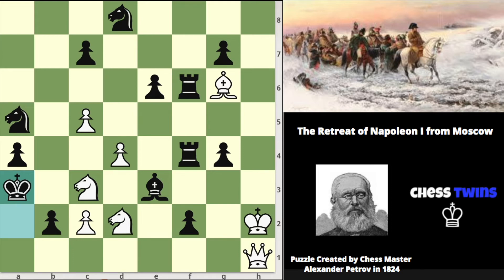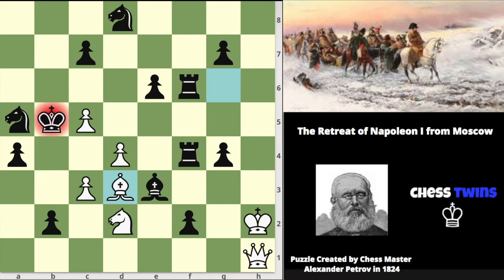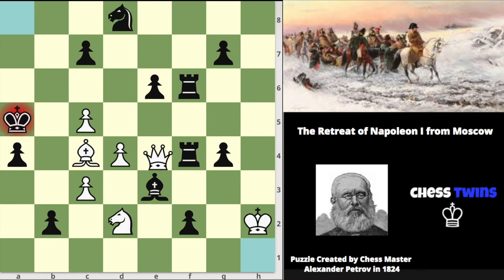The mate in 5 line is actually: knight b5 check, king b4, c3 check, king takes knight, bishop d3 check, knight c4, bishop takes knight, king a5 followed by queen a8 checkmate. But anyways, going on with the puzzle...